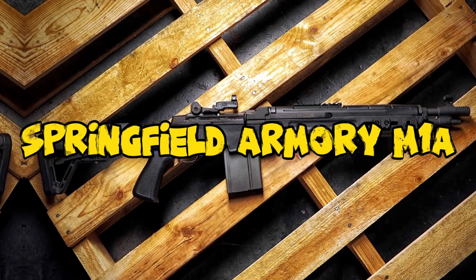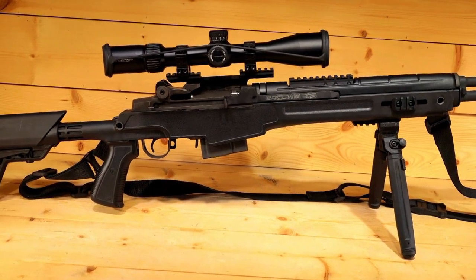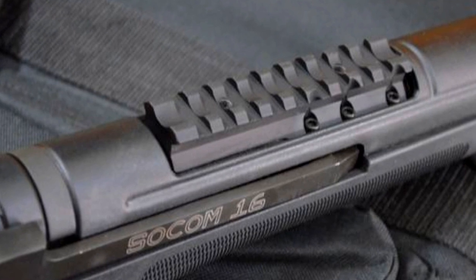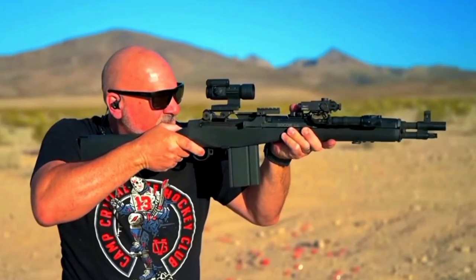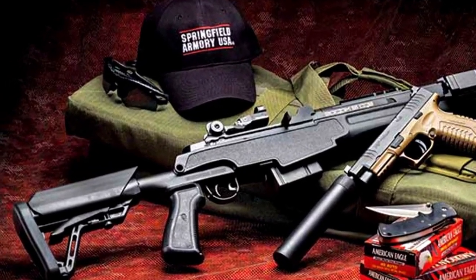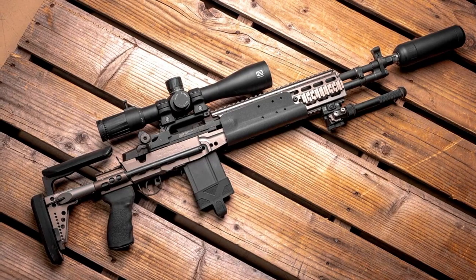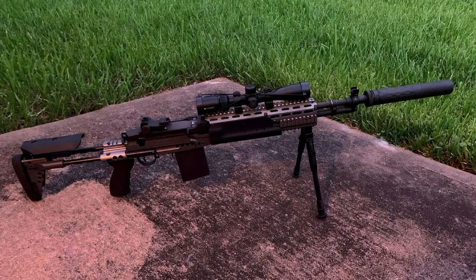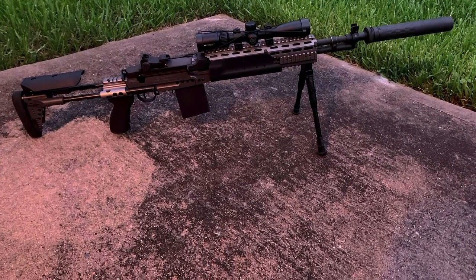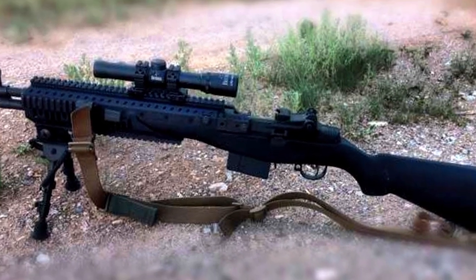Number 1: Springfield Armory M1A SOCOM 16 308. The Springfield Armory M1A SOCOM 16 chambered in 308 Winchester is a compact and powerful semi-automatic rifle that pays homage to the iconic M14 battle rifle while offering modern features and versatility. Known for its reliability and robust construction, with its 16-inch barrel and shortened design, it's a formidable choice for close-quarters engagements and maneuverability in tight spaces, making it a favorite among tactical shooters and law enforcement. The M1A SOCOM is equipped with a sturdy synthetic stock, adjustable sights, and a muzzle brake to mitigate recoil and muzzle rise, ensuring rapid and accurate follow-up shots. Its semi-automatic action allows for quick and efficient target engagement while retaining the classic aesthetic appeal of the M14.